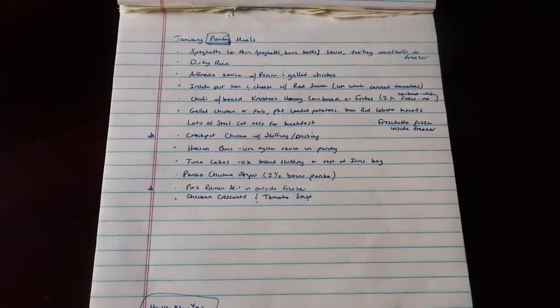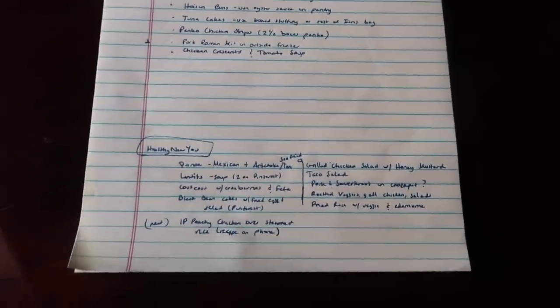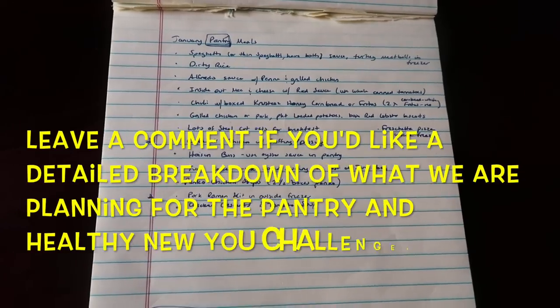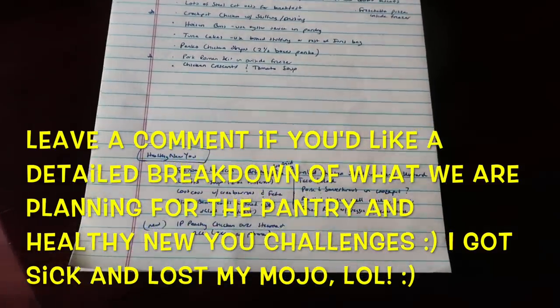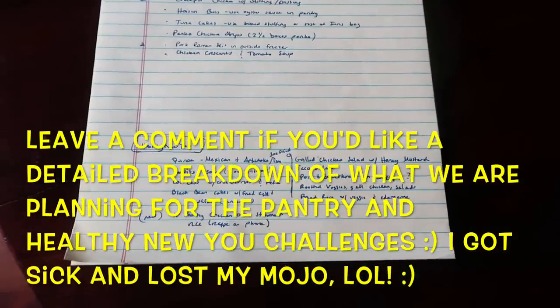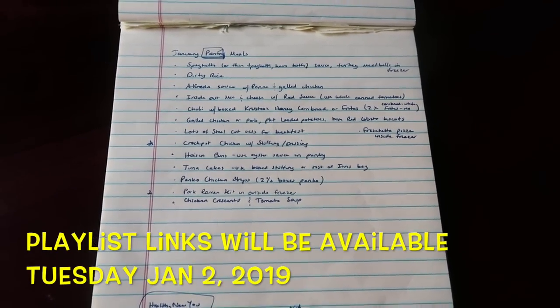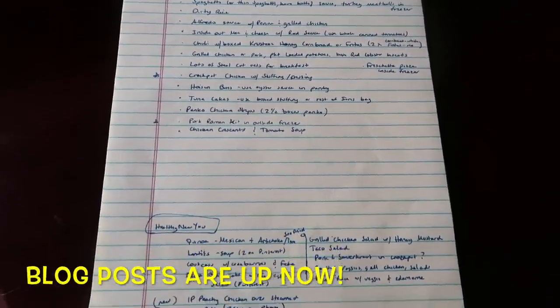I had some grandiose ideas about going through and writing out everything I had to work with in the pantry and freezers in legible form to share with you guys, but I've been sick so I haven't felt up to it. If you're interested, I can make a separate video and expound on both the pantry challenge and the healthy new you challenge — some recipes and ideas I'm looking at doing. I've also been considering doing a meal planning video for a while, so if that's something you'd be interested in, let me know. Have a blessed day y'all — see you in the next video!